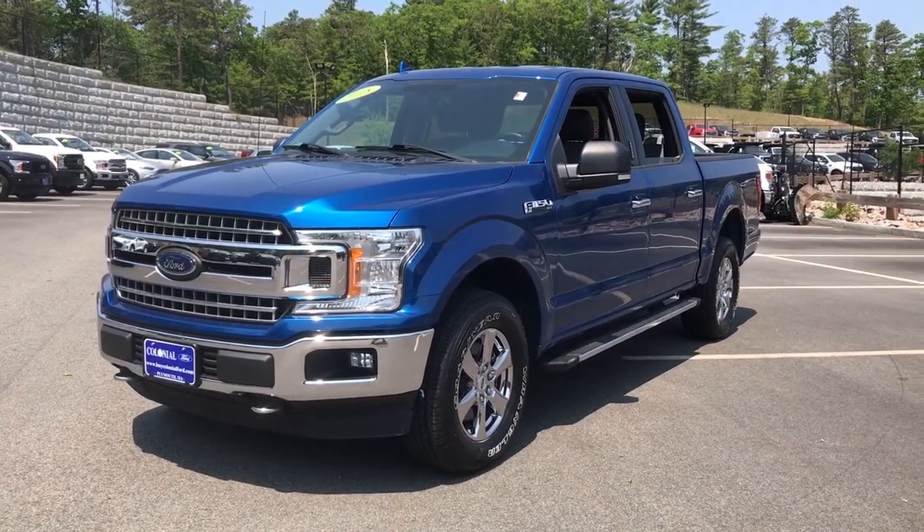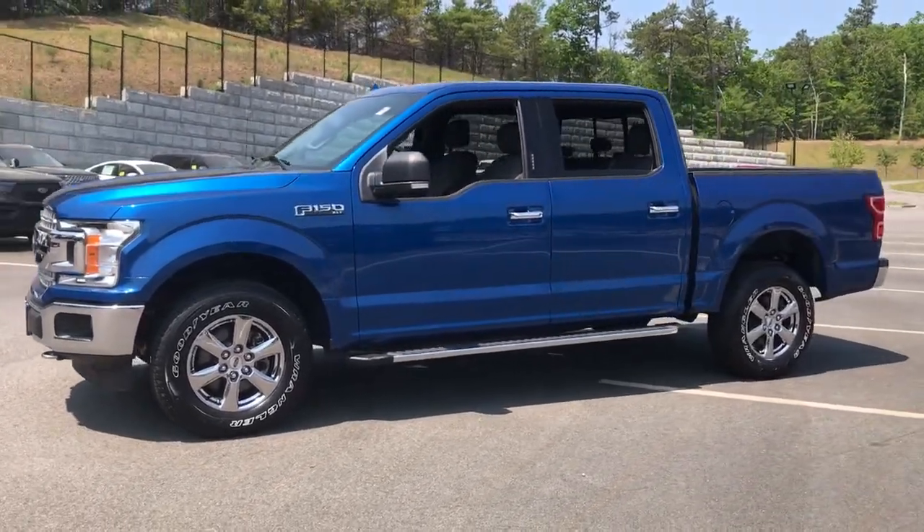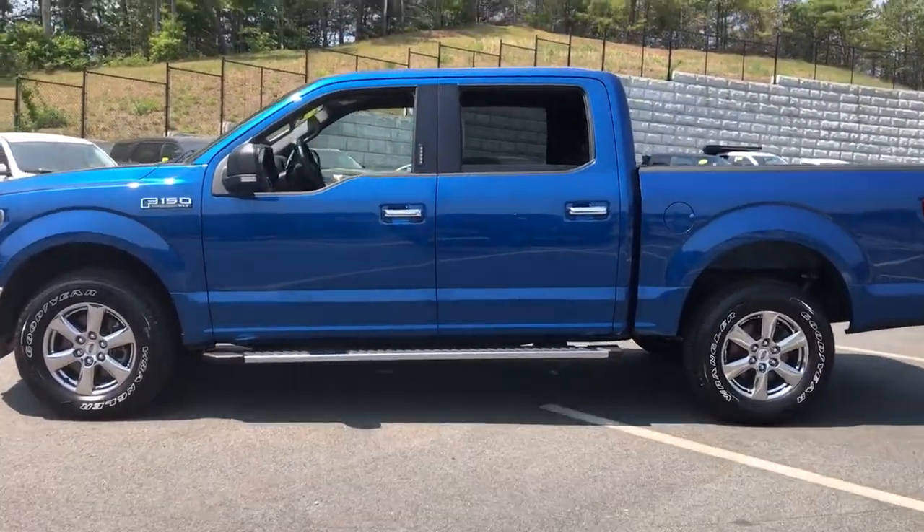Introducing the 2018 Ford F-150. With less than 25,000 miles on the odometer, this vehicle provides excellent value.